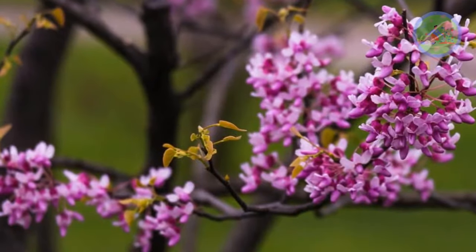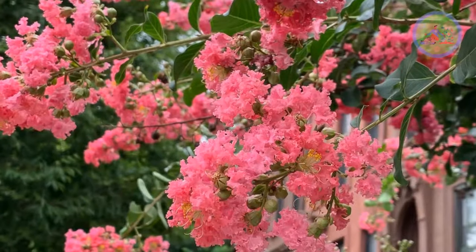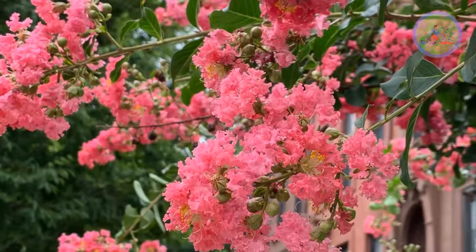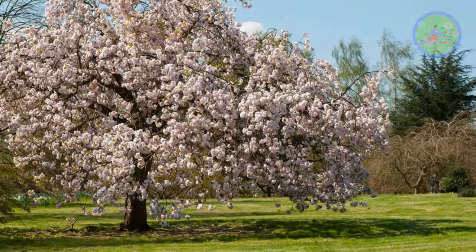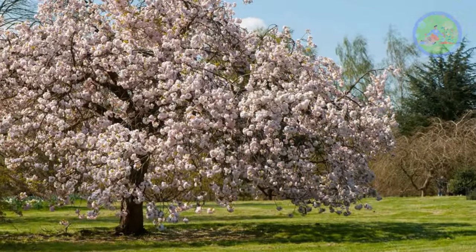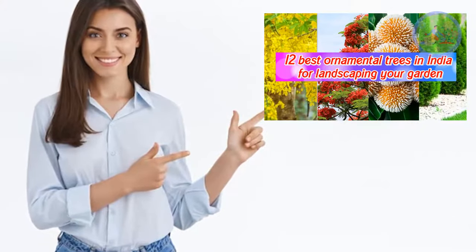Growing a tree is a joyful experience — it is a perfect way to leave an enduring legacy for future generations. Add one or two trees to your garden and have a lush, colorful landscape. You can also watch another video from this channel on 12 best ornamental trees for landscaping your garden. Many people have loved that video — the link is in the description box.